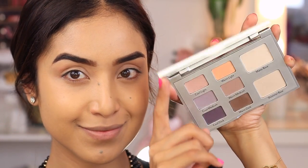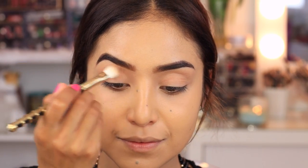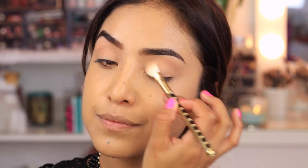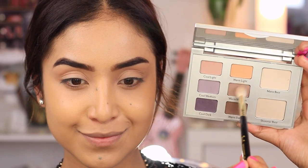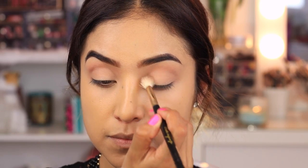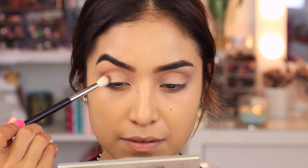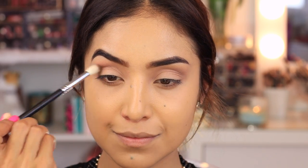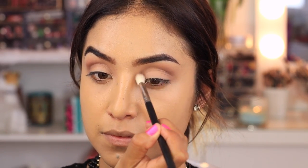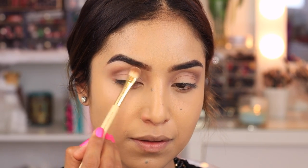For the eye makeup, I'm using the new Cargo Eye Contour eyeshadow palette in shade one, available at Ulta.com or Kohl's. First, I apply the matte base all over my eyelids, then the warm medium shade on the brow bone for depth. To deepen the crease, I take warm dark and concentrate it on the outer corner and crease. Finally, I apply the shimmer base right under the brow as a highlight.